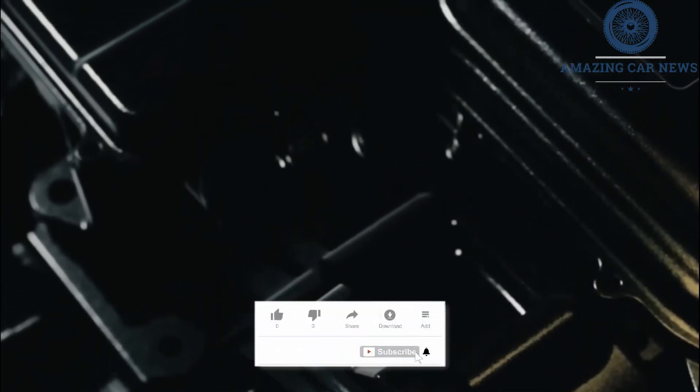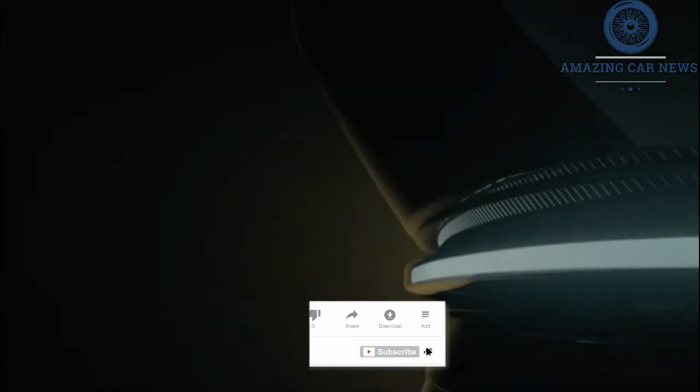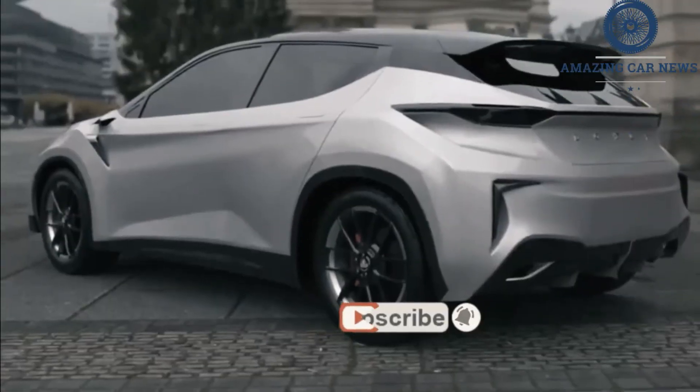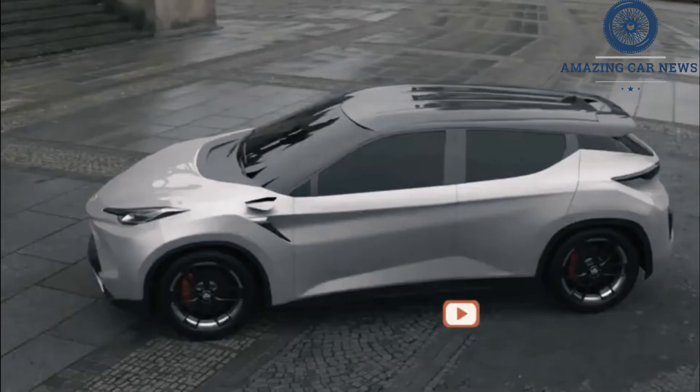On the dash there's what appears to be a slim digital instrument cluster that reads 'Drive' in the middle. To the right of the instrument cluster is a triangular shape that could be some sort of home button or status icon, and on the left there's small text that reads 'Lotus Code: Type 132 Reveal: Spring 2022'.